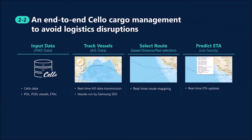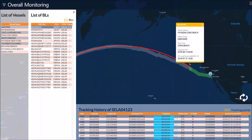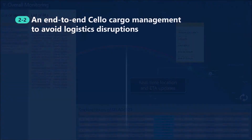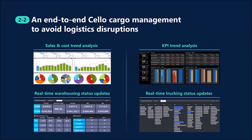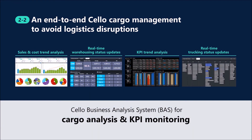Cello VMS displays the location data of ships and airplanes provided by air and ocean carriers, enabling you to track your shipment locations in real time. It also selects the most optimal routes based on historical shipping data while updating ETAs in real time. Cello Business Analysis System helps you make decisions from an SCM perspective by analyzing transport data. The intuitive visual charts for KPI and cargo analysis help logistics managers to plan and handle the end-to-end transport process more effectively.